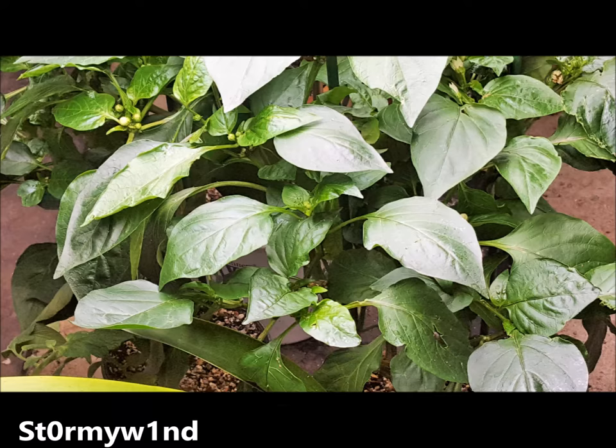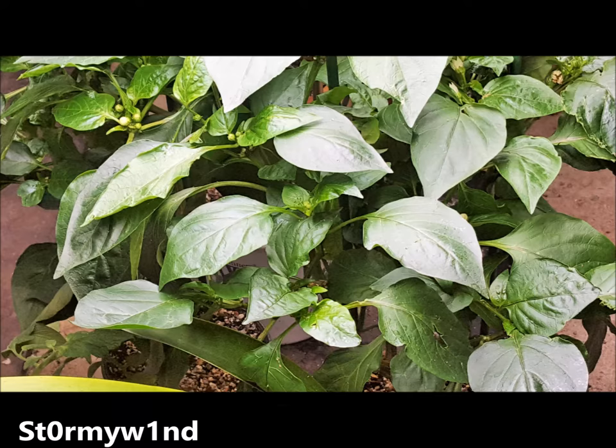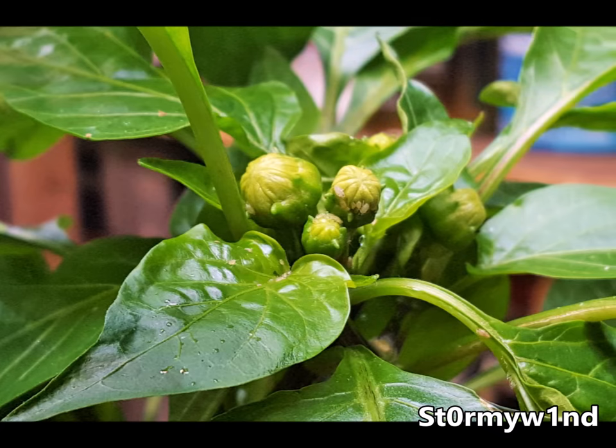After this there'll be another outdoor update for my garlic. Meanwhile, these are my peppers — there are a lot of buds on them. So if y'all could help me save those, that would be great.